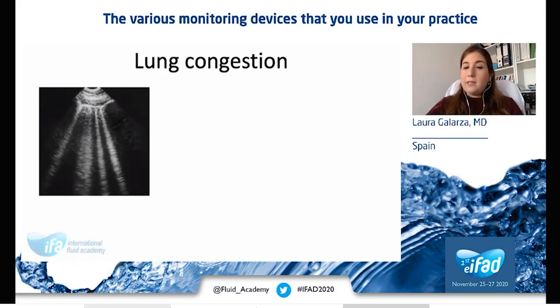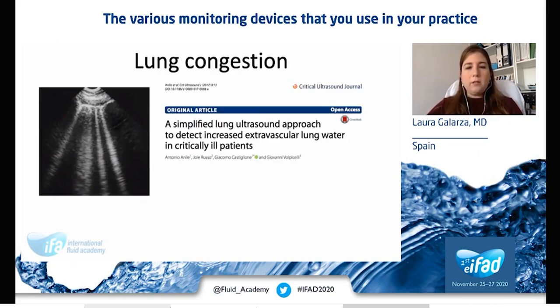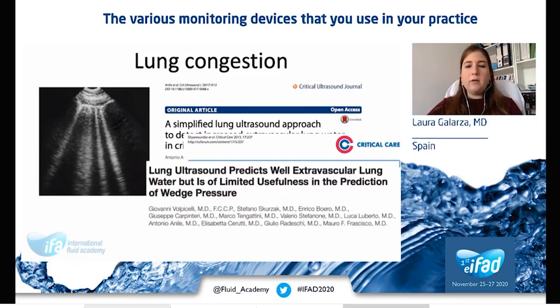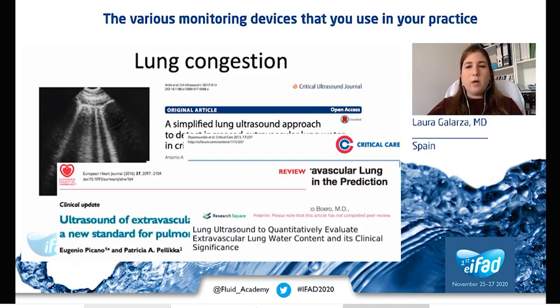Talking about leaks in our system, comet tail artifacts or B-lines were first described in 1997 by Daniel Lichtenstein as an ultrasound sign of alveolo-interstitial syndrome. B-lines are not always equal to congestion, but could also be found in fibrosis or inflammation. Lung ultrasound scores have been proposed for the assessment of pulmonary edema and have shown to be highly correlated with extravascular lung water.